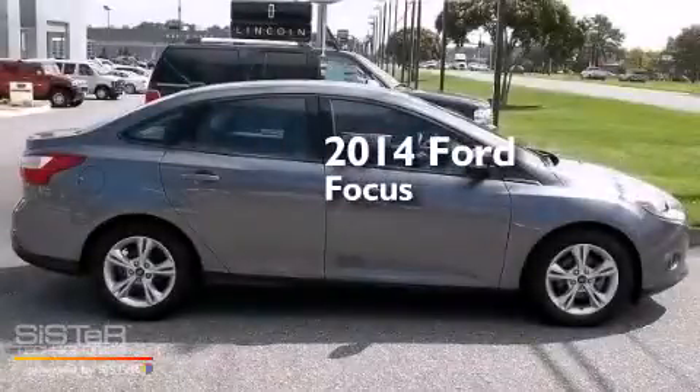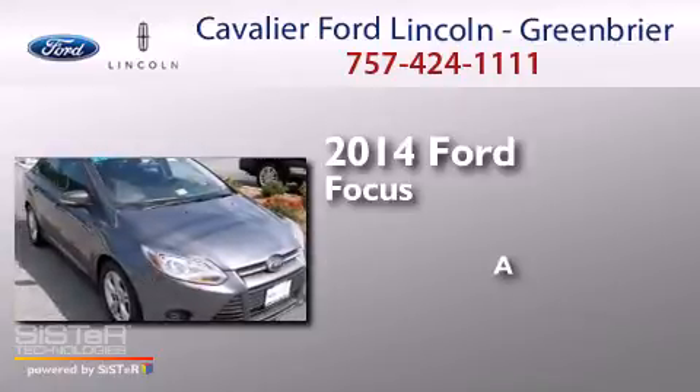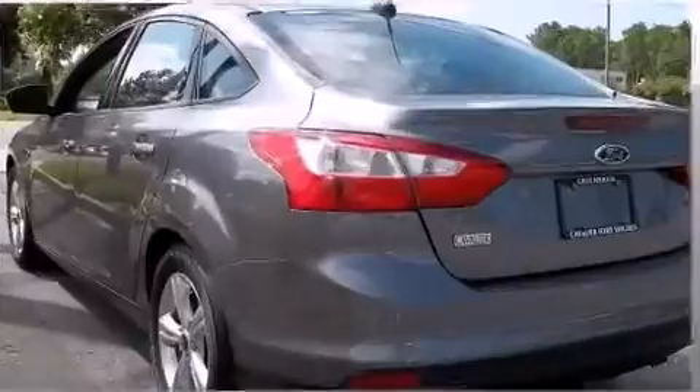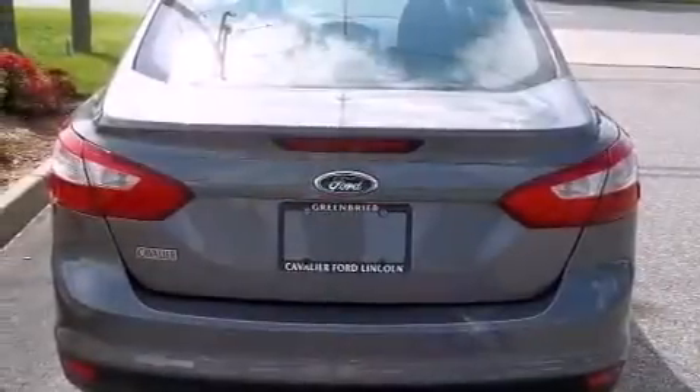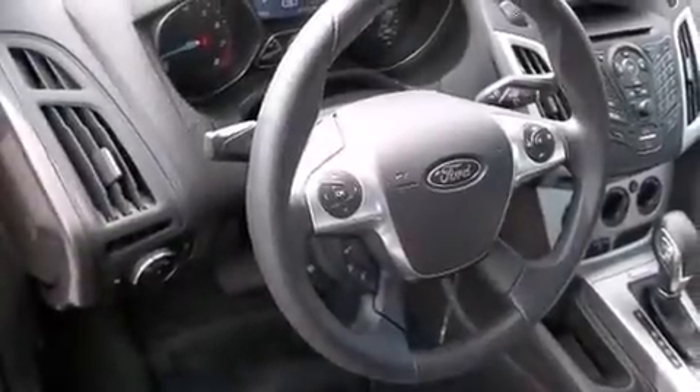This is a 2014 Ford Focus. Its top features include Bluetooth cell phone integration, a limited slip differential, aluminum wheels, and traction control and stability control systems.